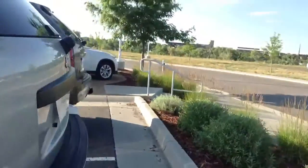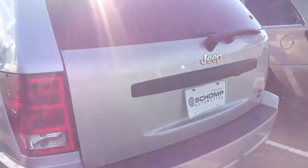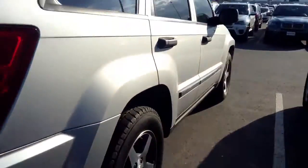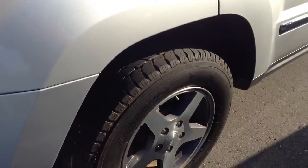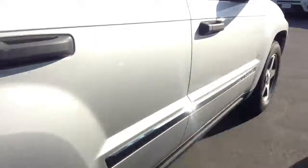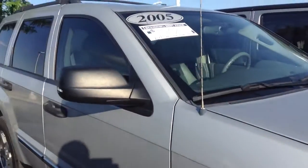Going around to the back, you can see no door dings or anything on this car. It's actually really, really nice all the way around. No big scratches or anything of that nature. Excellent side here — hopefully you can see that. Here's a little bit better shot of the tire and the wheels, all in pretty good shape too. Doesn't look like there's any curb rash or anything like that. Pretty nice vehicle.